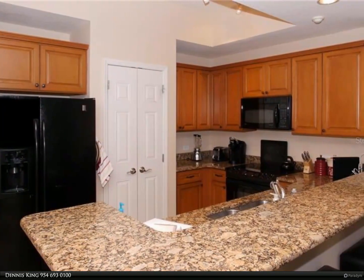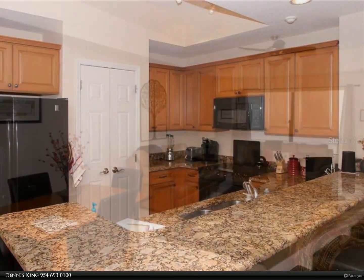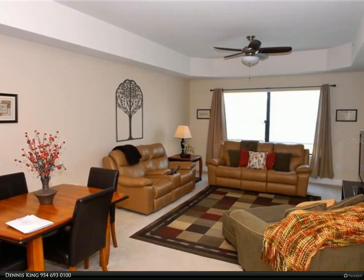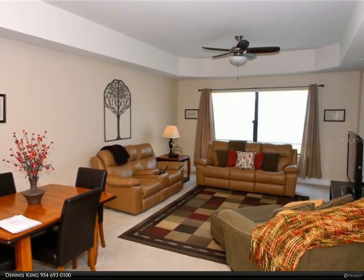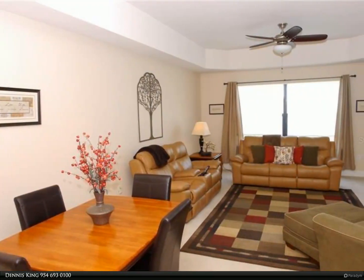The master includes two walk-in closets, access to the lanai, dual sinks, soaking tub, and granite counters. There is also a convenient utility room with washer and dryer. The unit has thermal windows throughout.